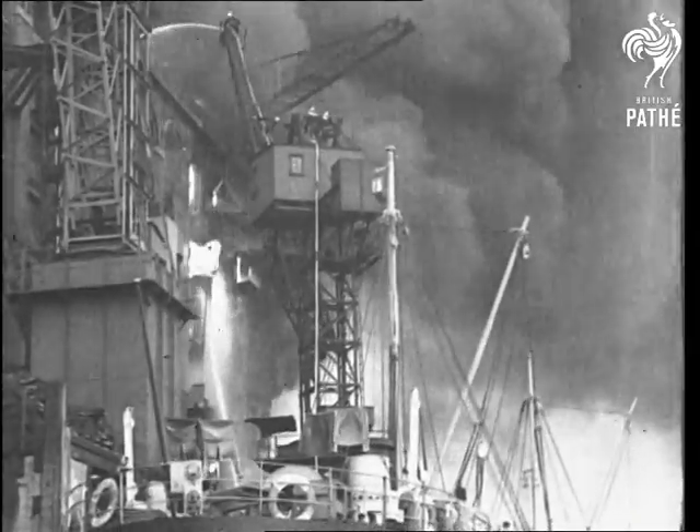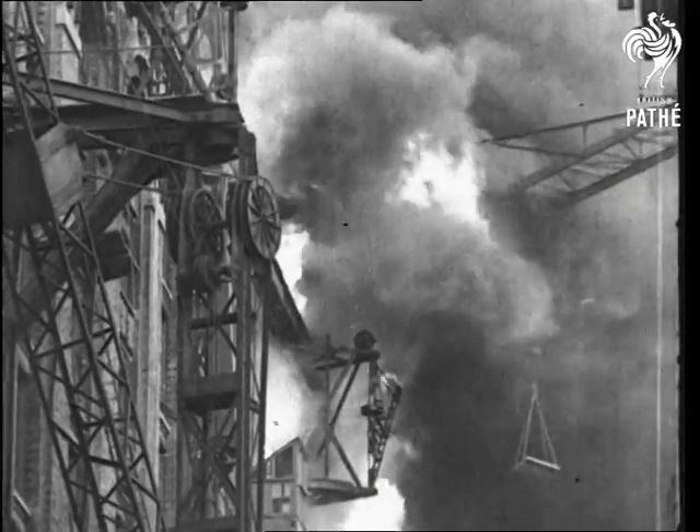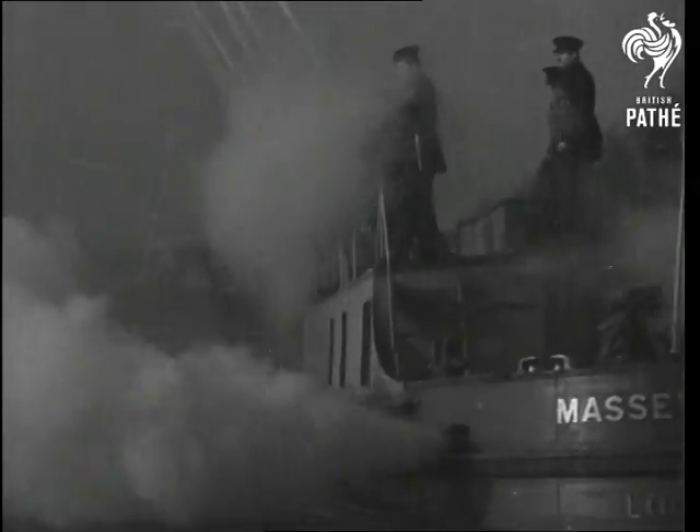Certainly no fun about a fire, especially when it's a great riverside blaze like this. Its redeeming feature, if indeed fires have any, is that powerful fire floats can be brought into action.